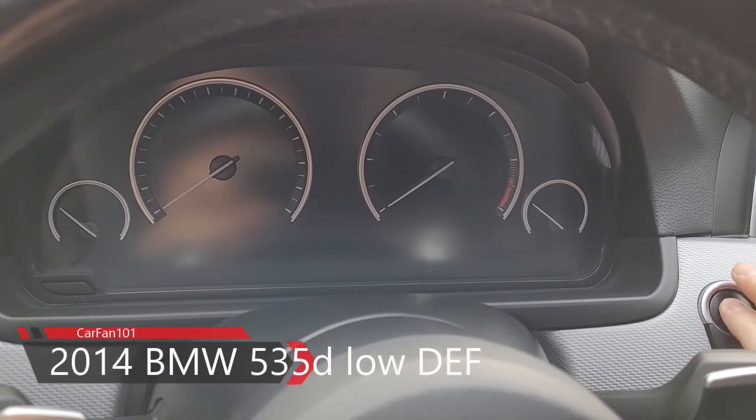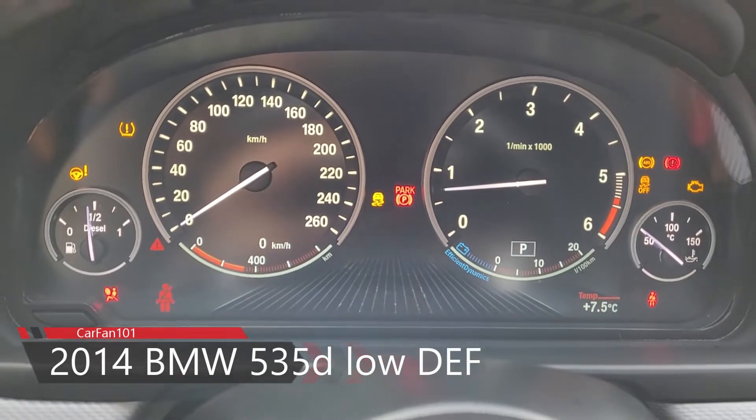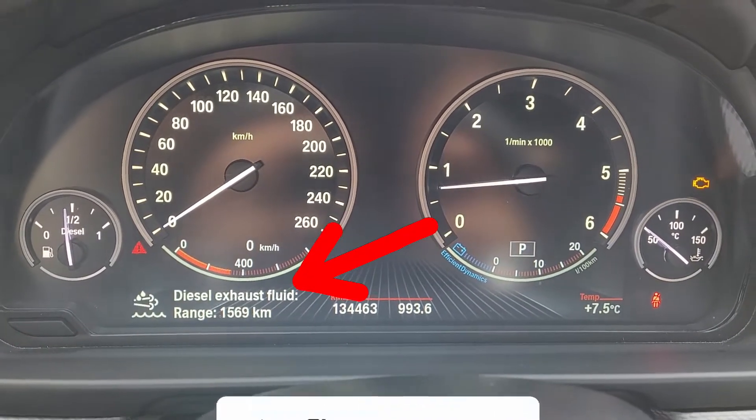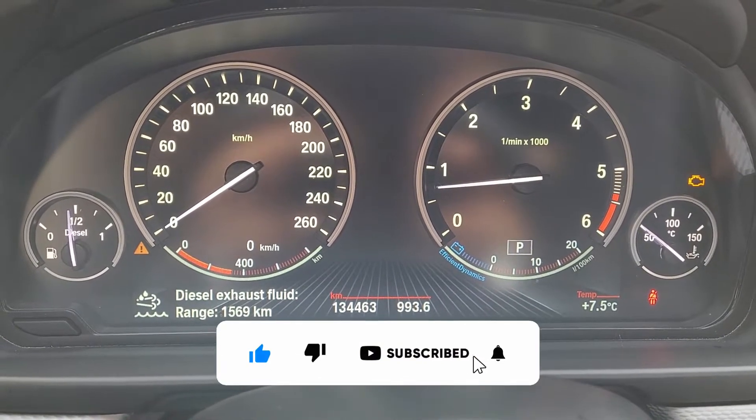Hello guys and welcome to another video from CarFan1M1. In this video I'll show you the DEF warning message that you get when you start up your BMW 5 series or 3 series, whatever diesel engine BMW you have.